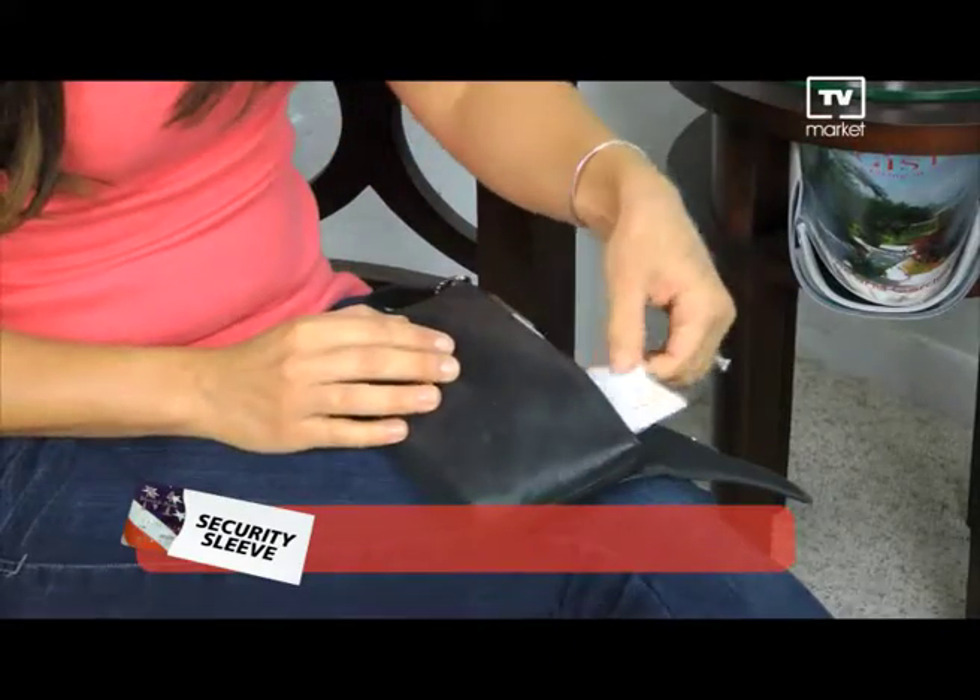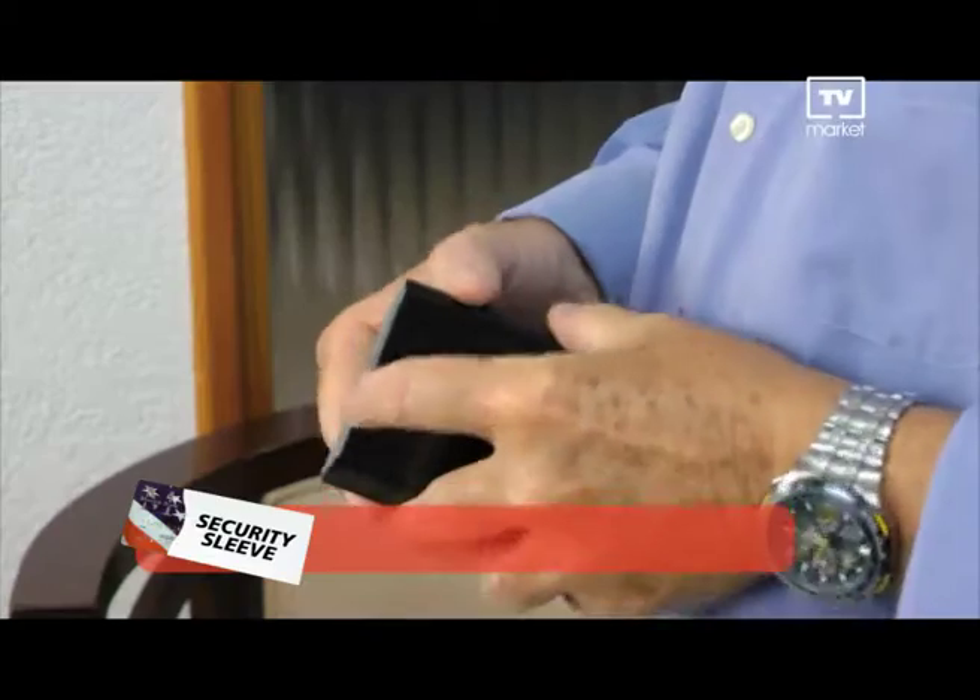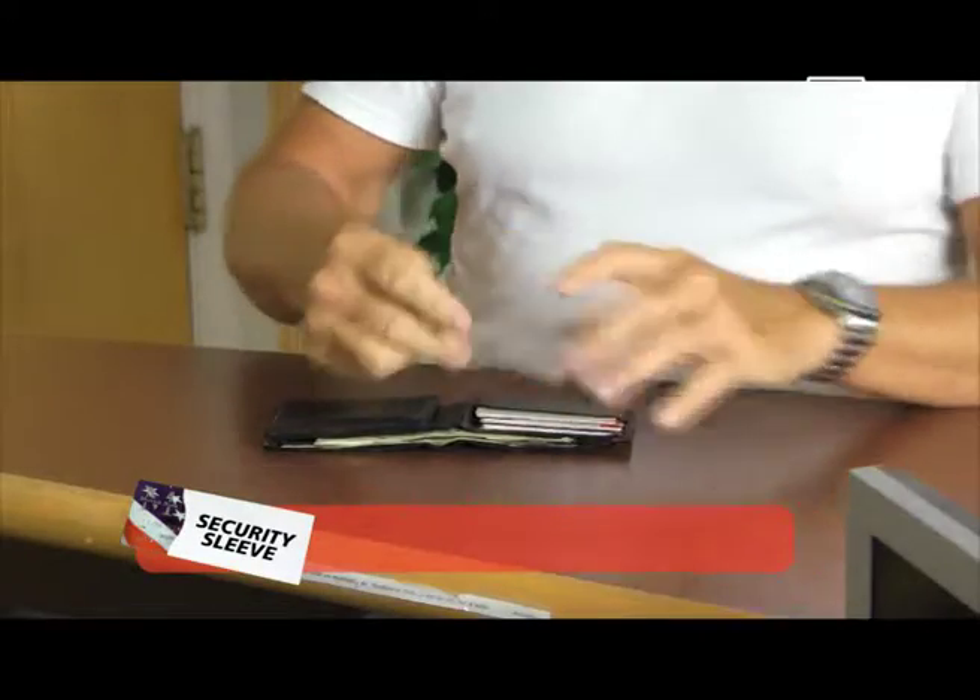Security Sleeves are easy and very inexpensive. No need for a special wallet. Your credit cards still fit neatly into the place you normally keep them. Take back control now.